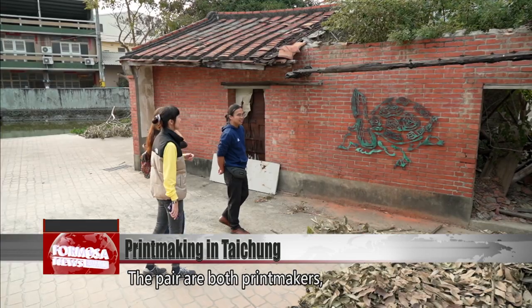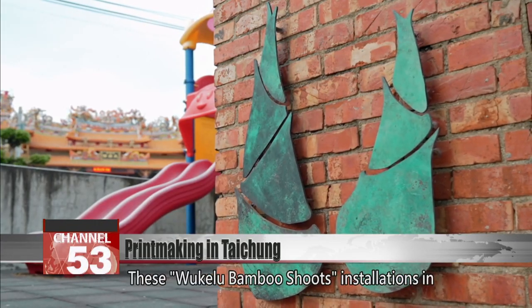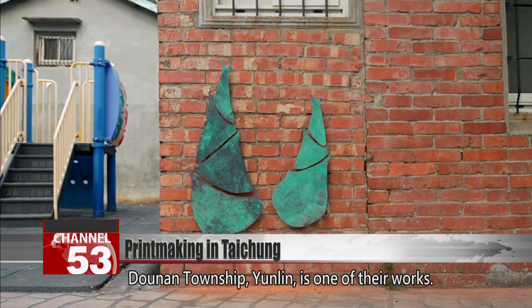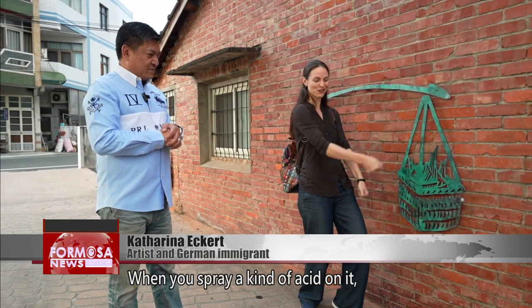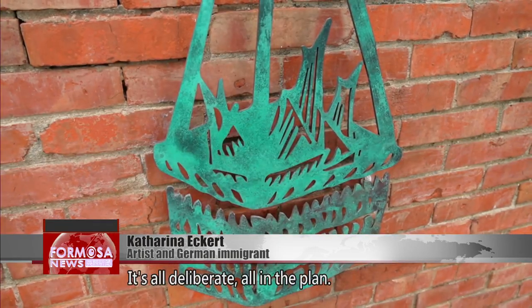The pair are both printmakers and are involved in community design projects. These uke-lu bamboo shoots installations in Donan Township, Yunling, is one of their works. I was firing it with a blowtorch at my home. When you spray a kind of acid on it, it gradually forms this blue-green color. It's all deliberate, all in the plan.